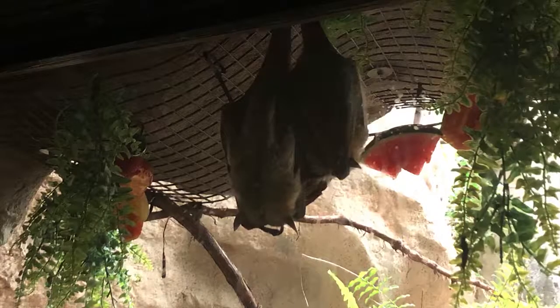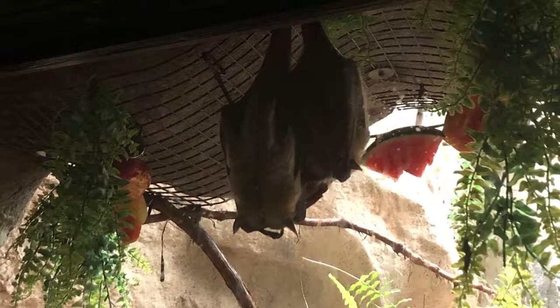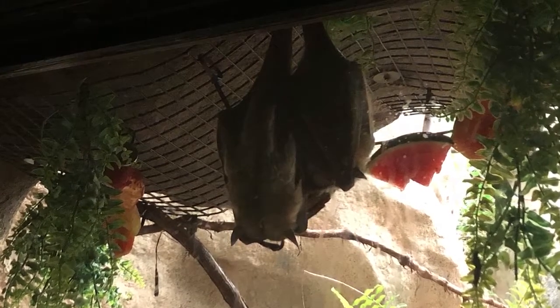The thing about bats is they are not floor dwellers like other mammals that live at the zoo. Bats spend most of their lives hanging upside down and flying. Their feet actually are in the relaxed position when they are clenched shut.